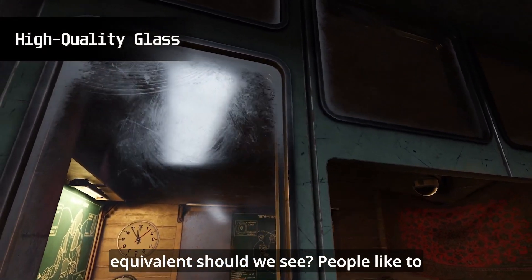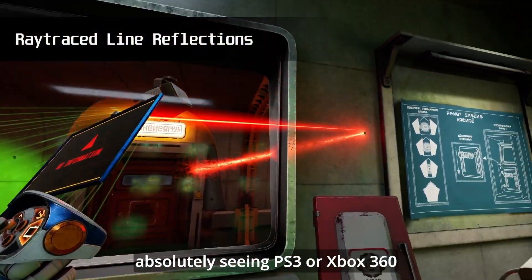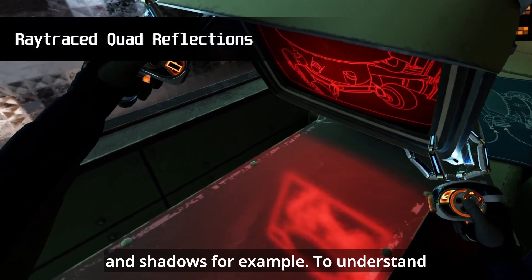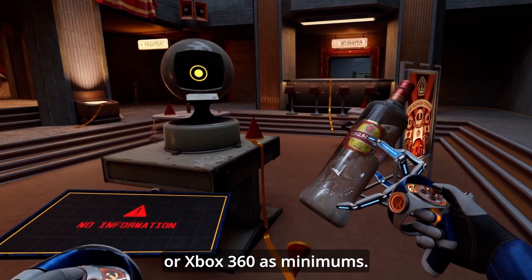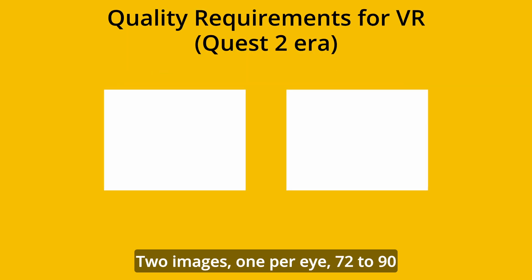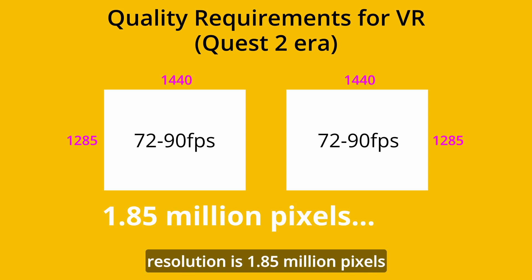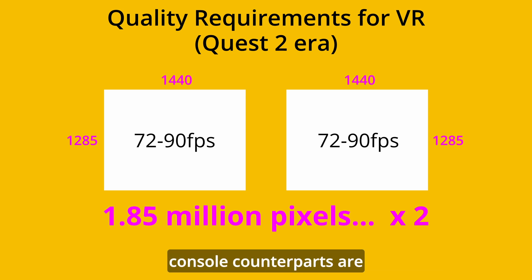But for Quest 3, what real-terms equivalent should we see? People like to say Quest 2 is PS2 level, which isn't the case at all — we're absolutely seeing PS3 or Xbox 360 fidelity, but with less on the effects, lighting, and shadows. To understand why VR is so difficult to develop for, here is what consoles or flat games need to render for PS3/Xbox 360 era as minimums: one image, 30 frames per second, 720p resolution — that's 920,000 pixels. The VR render requirements: two images, one per eye, 72–90 frames per second, and 1285x1440 resolution — that's 1.85 million pixels, times 2. These minimums require insane optimisation and compared to their console counterparts are particularly restrictive.